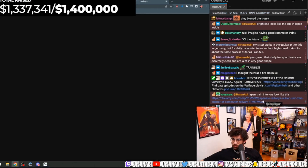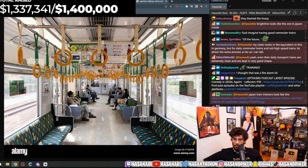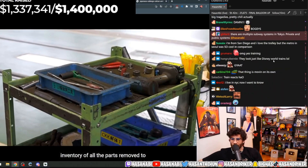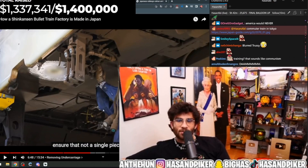After the undercarriage has been detached, workers focus on disassembling the electronics and other equipment under the carriage. This is a critical part of the process, as workers must be diligent in taking inventory of all parts removed to ensure that not a single piece is misplaced.